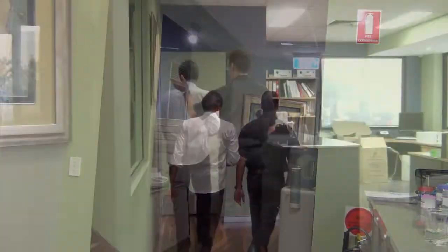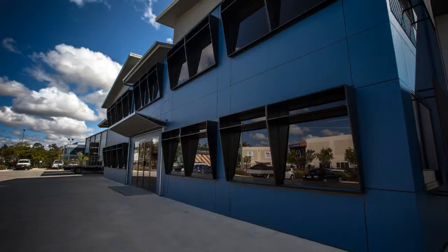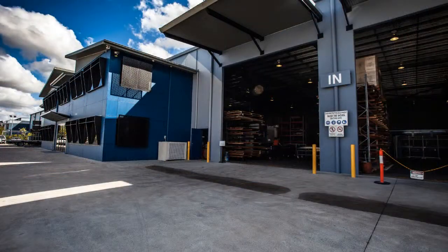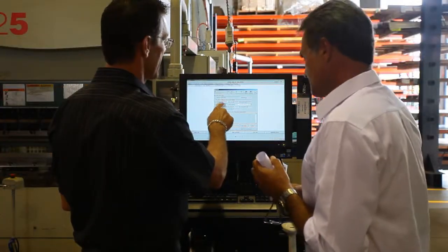From humble beginnings in 1974, we operate from our purpose-built two and a half thousand square metre factory and production facility located in Meadowbrook Industrial Estate, approximately 20 kilometres south of Brisbane.